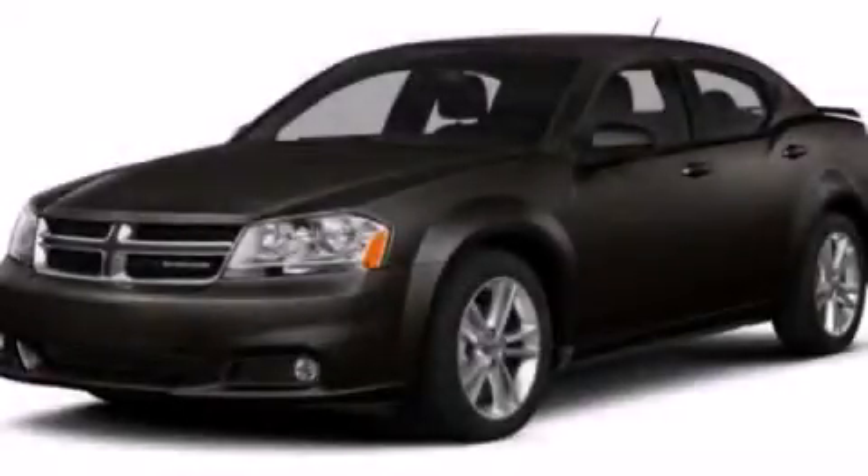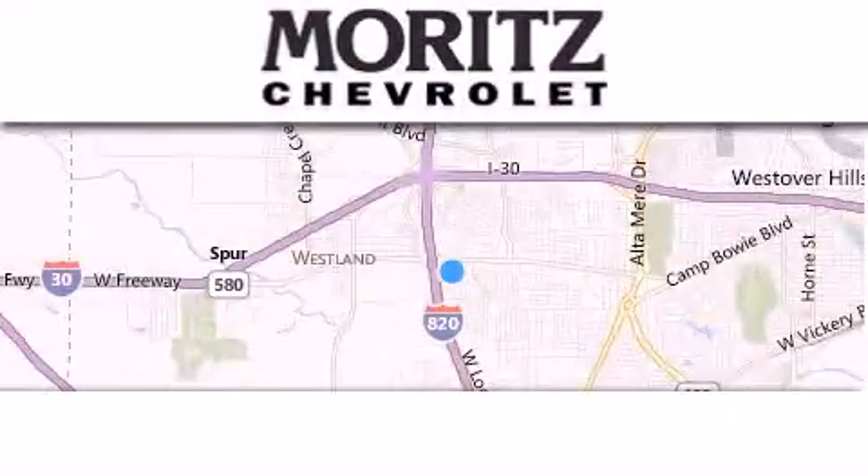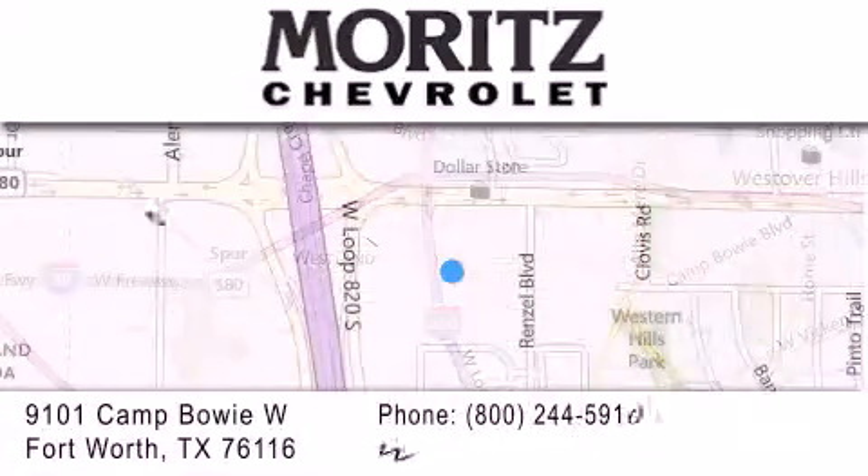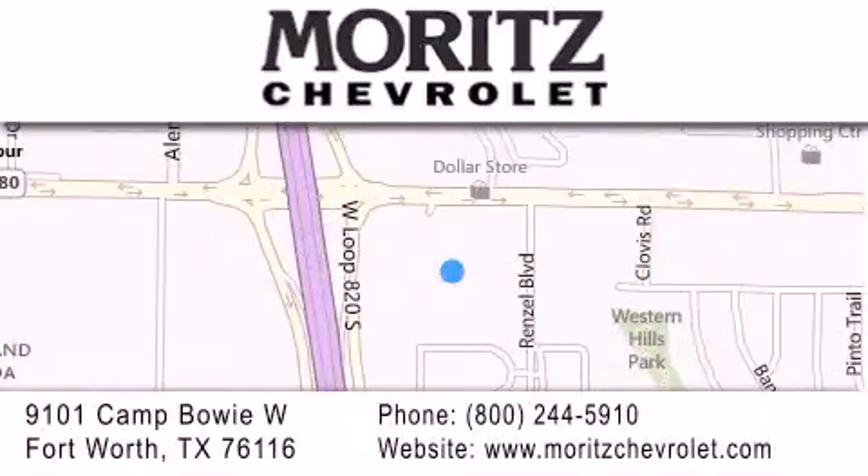Call or visit us right now and arrange your test drive today. Thank you for considering Moritz Chevrolet for your next vehicle. If you have any questions, please visit our website, give us a call, or stop by our dealership located at 9101 Camp Bowie West in Fort Worth.